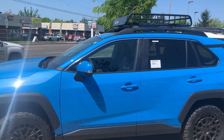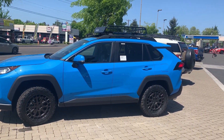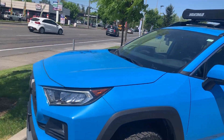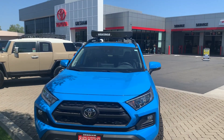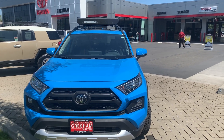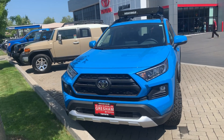Look at how hot that thing looks with that rack on top. And the Adventure can tow up to 3,500 pounds. From Gresham Toyota, your Gateway to Adventure — the 2019 Toyota RAV4 Adventure model with a wheel package.